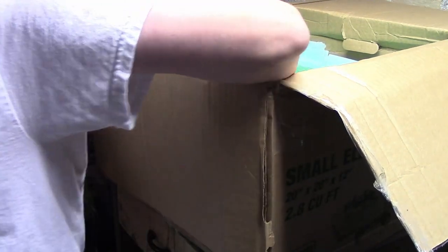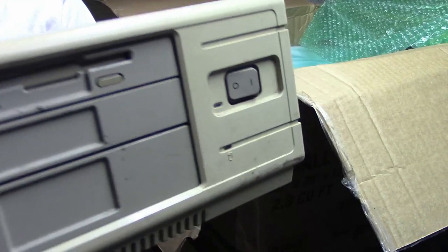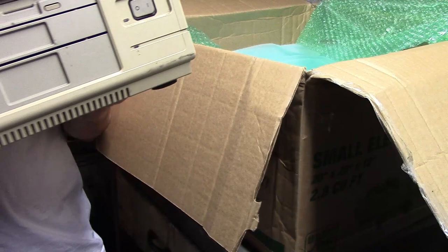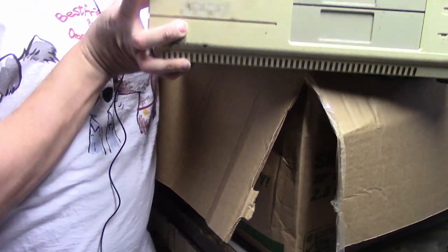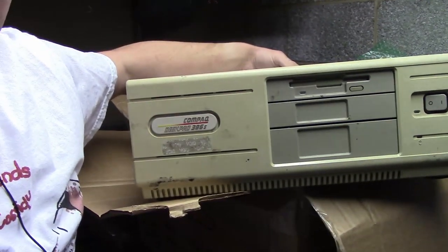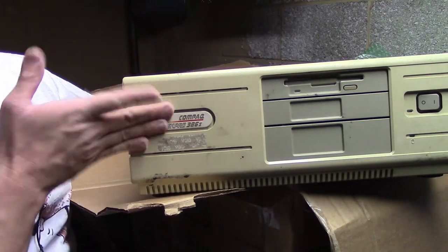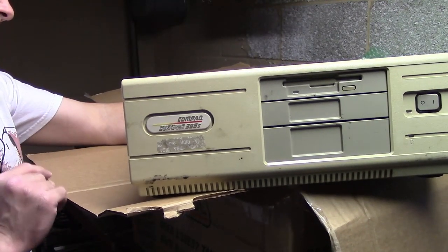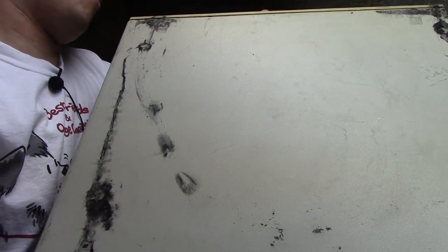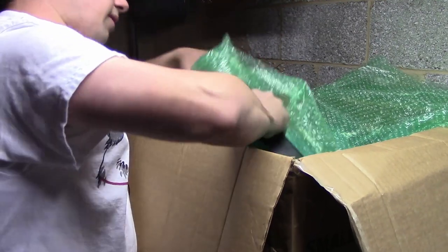And finally in this box we have the reason this box was so heavy — this is a Compaq Deskpro 386s. I think this is the system those floppy drives would go in; you can kind of see the front looks like it would fit those half-height floppy drives. No idea if this works. I'm going to need to open it up and check that the capacitors are okay, check the power supply, and clean off all this crap off the top. But wait — I guess I forgot one last thing in this box.